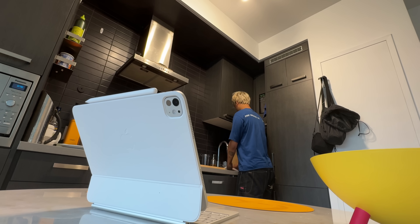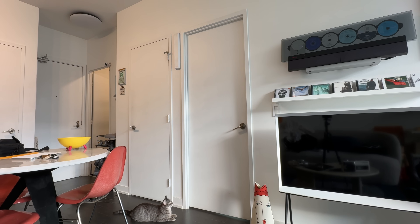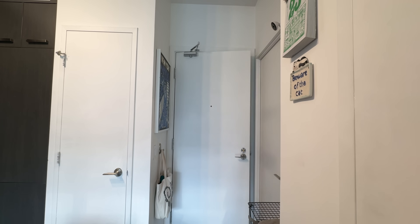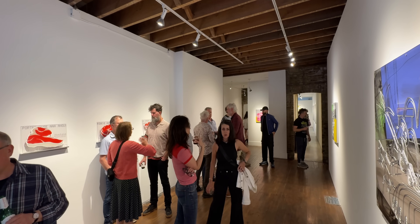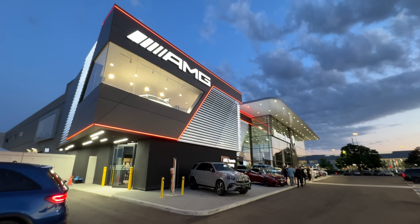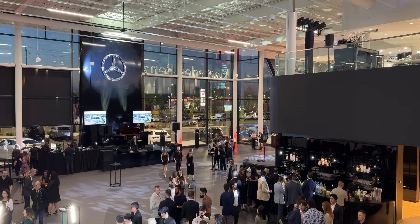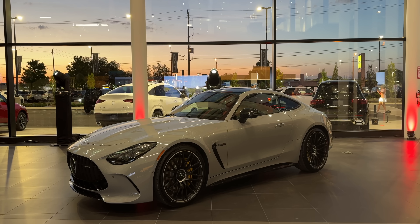After doing the dishes, I had to change to head out for some evening events. First stop of the night: a gallery opening at General Hardware for Toronto artist Joe Fleming, and the show was pretty great. Then I headed west to Mercedes' new massive dealership location launch party — they told me it was going to be a pretty crazy event with some performances, food, drinks, and so many incredible cars on display, and they definitely weren't lying.